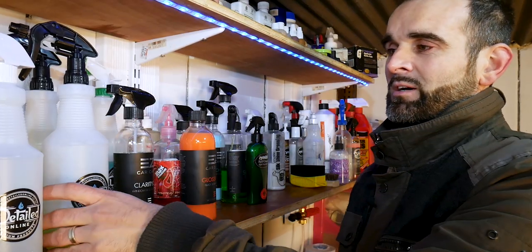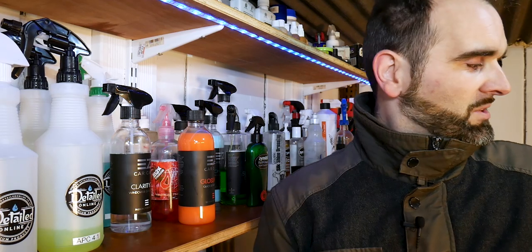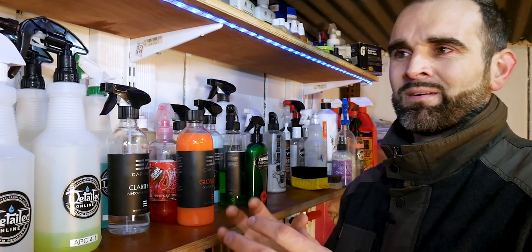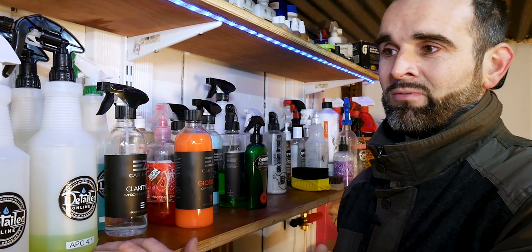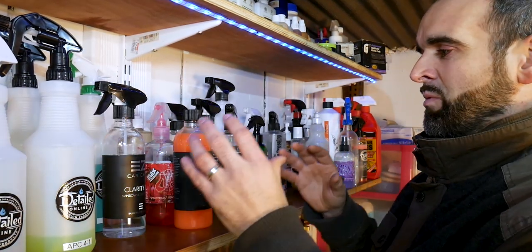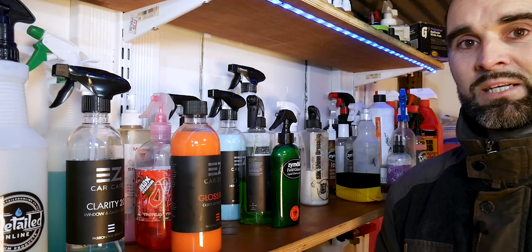Next up is the all-purpose cleaner, sitting in the middle of the shelf. I've got a bottle mixed at 4:1 and one at 10:1, plus pump sprayers at the back. The all-purpose cleaner sits in the middle for one reason: to separate the cleaning and decon products from the last-stage finishing products that I use towards the end of a detail.